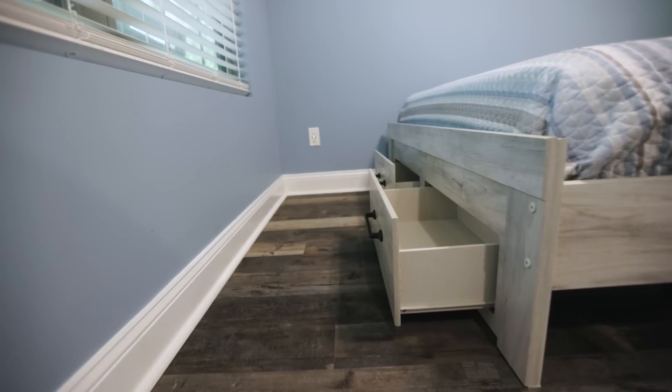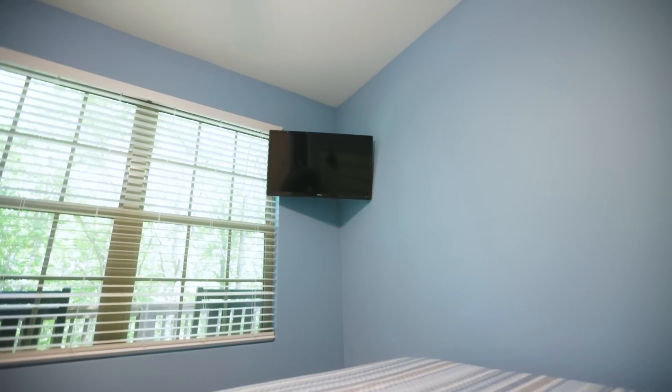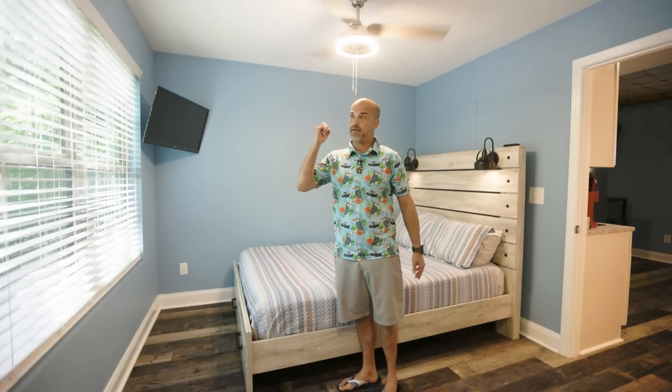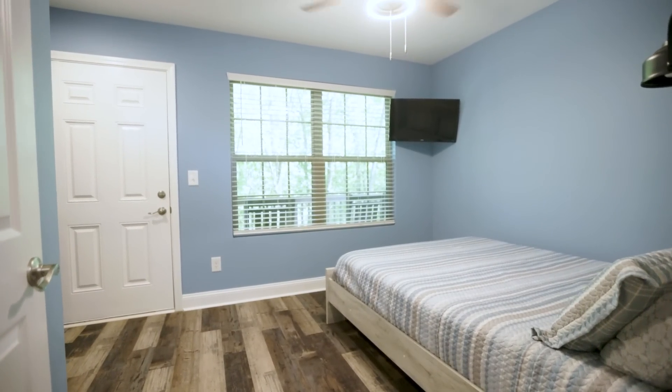We like to watch TV before bed, so we have a small 32-inch TV. The ability to have a TV in the bedroom in a tree house is another unique feature. We put two big windows here because we're in a tree house and we want to see outside. Being able to wake up to that light, stand up, and go out the back door to see a beautiful view with all the trees is almost indescribable.